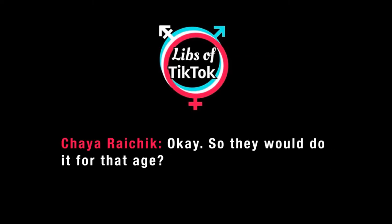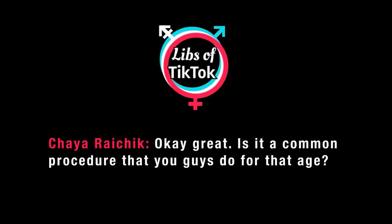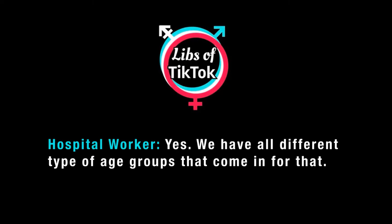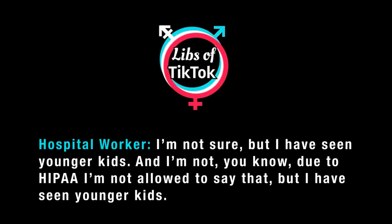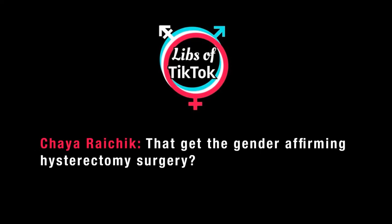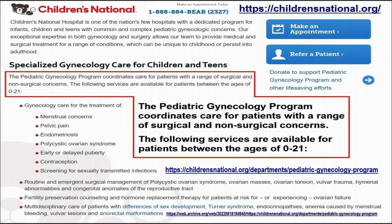So they would do it for that age? Yes. Okay great. Is it a common procedure that you guys do for that age? Yes, we have all different types of age groups that come in for that. For the gender — for the hysterectomy? Yes ma'am. Just out of curiosity, do you know what's the youngest age you would do it on? I'm not sure, but I have seen younger kids — I'm not allowed to say that — but I have seen younger kids, younger than your child, get the gender-affirming hysterectomy surgery. Yes.